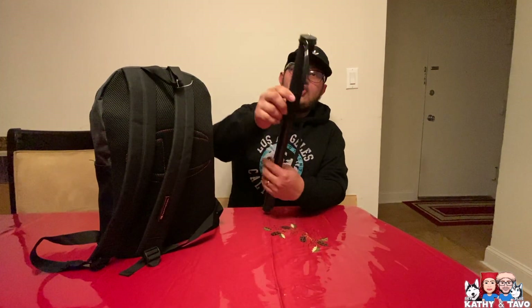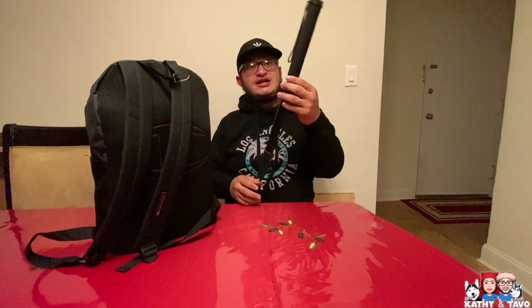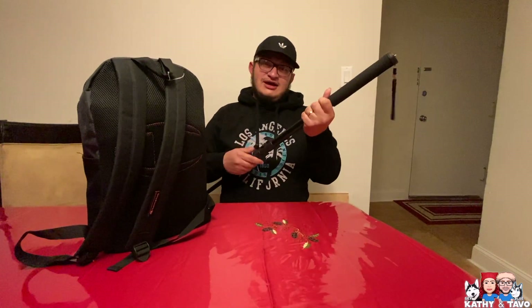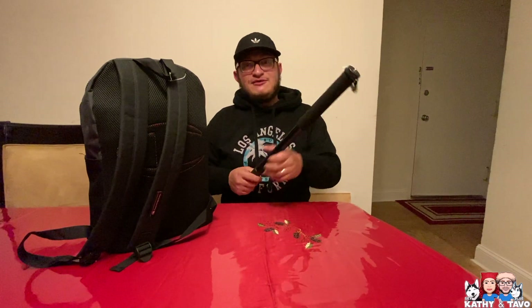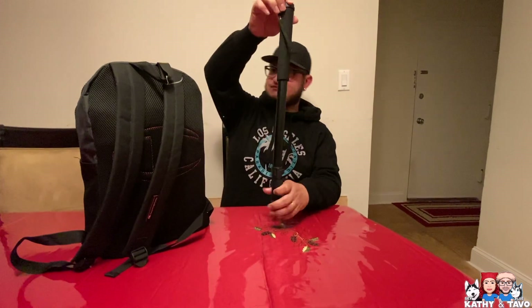I always have my monopod right here. My wife gave it to me about a year ago because I had a monopod, but Adonai — I'm pretty sure you're watching the video — he started playing with it and he ruined it, he broke it. So this is my monopod right here.